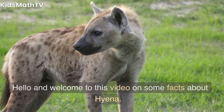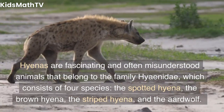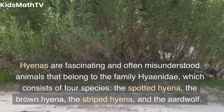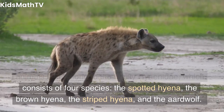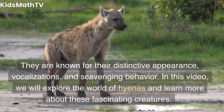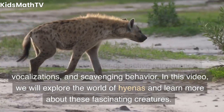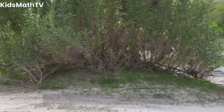Hello and welcome to this video on some facts about hyenas. Hyenas are fascinating and often misunderstood animals that belong to the family Hyaenidae, which consists of four species: the spotted hyena, the brown hyena, the striped hyena, and the aardwolf. They are known for their distinctive appearance, vocalizations, and scavenging behavior. In this video, we will explore the world of hyenas and learn more about these fascinating creatures.